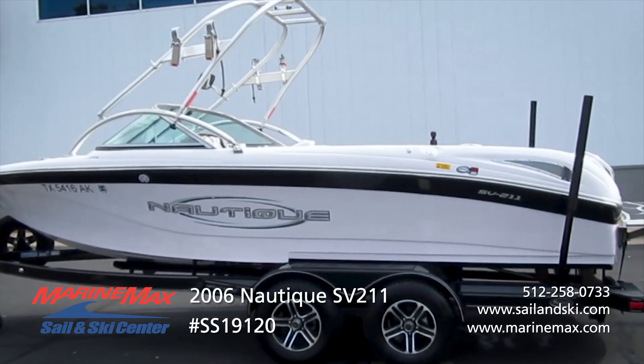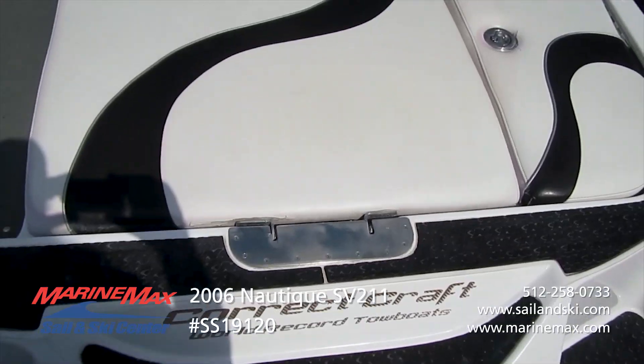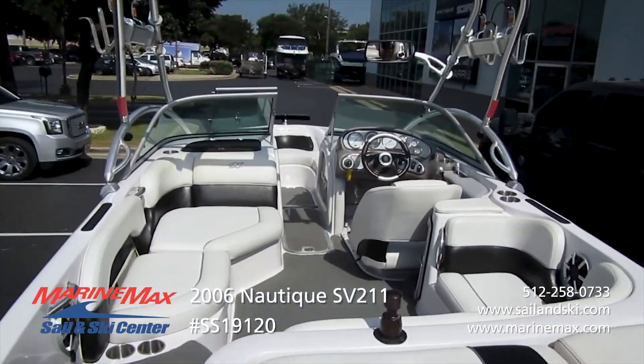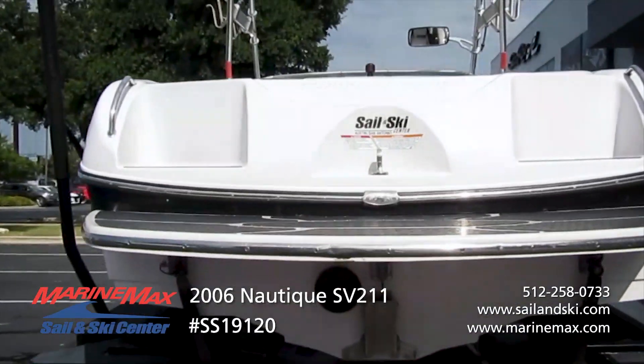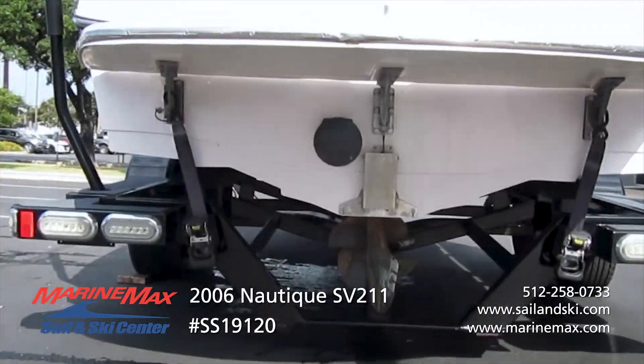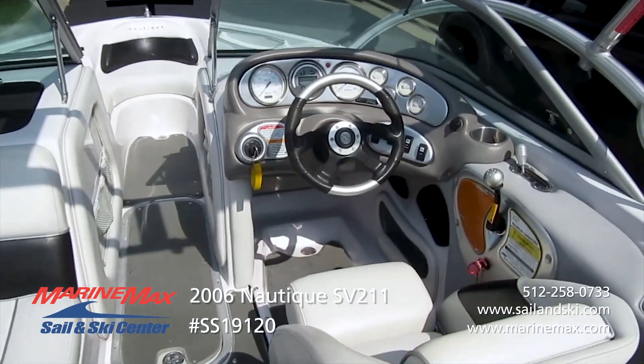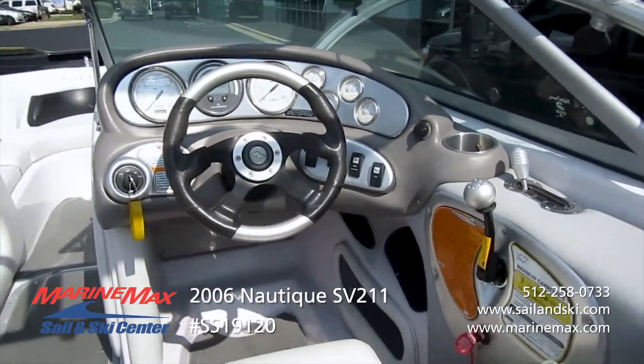It's got a flight control tower, sports shift to customize the wake, port, belly, and starboard ballast tanks, flight clips, dual battery switches, built-in cooler, and an operator's pedestal seat.